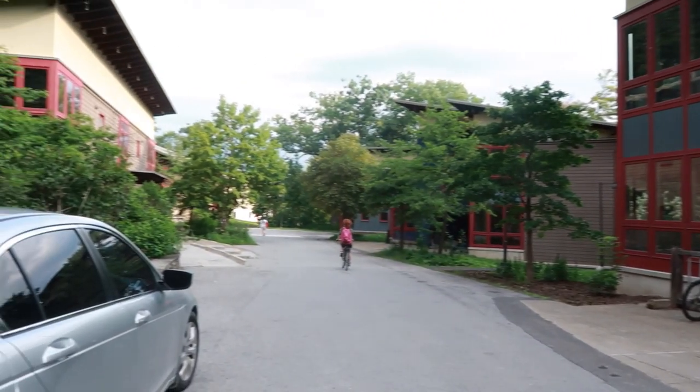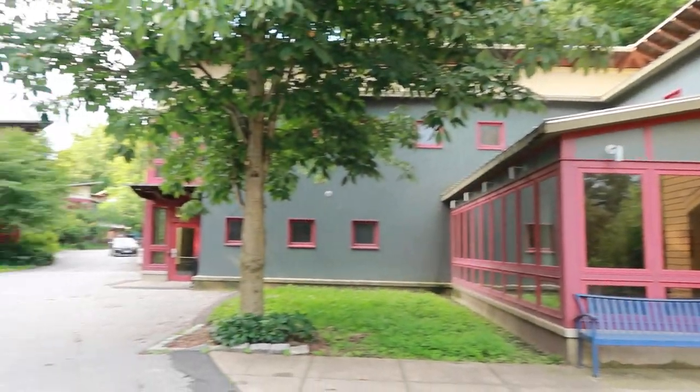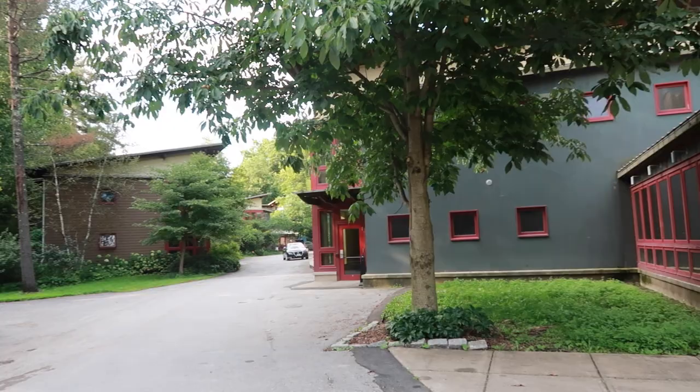Alright, you guys. So I am staying in Resnick Commons for the fourth year in a row, which I am super blessed about, because if you go to Bard, Resnick Commons really are the best dorms on campus. This right here is what Resnick Commons looks like — it is comprised of 13 buildings and it's super pretty at nighttime.